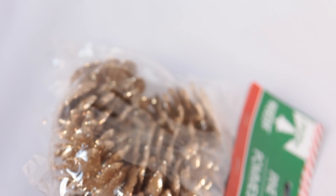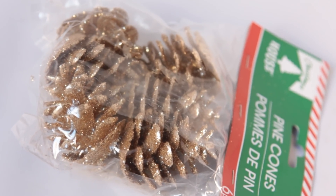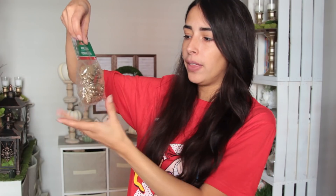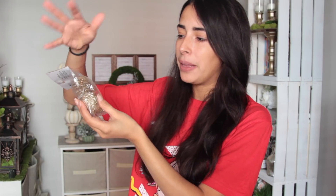The final thing I purchased at Dollar Tree this week was glitter pine cones — there are six in each pack. They have gold, silver, and then what I'd call more of an aged gold rather than rose gold, because it's not too yellow. It's leaning a little bit toward a truer gold compared to the other gold color, which is a little more yellow.